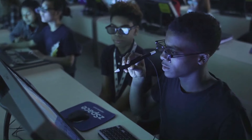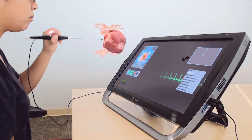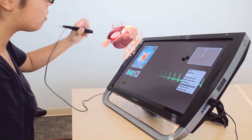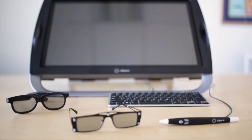The ZSpace laptop has a special screen that tracks the user's head position and orientation. This allows the computer to render the virtual world in real-time, as if the user is actually looking around. The laptop also has a stylus that can be used to interact with objects in the virtual world.